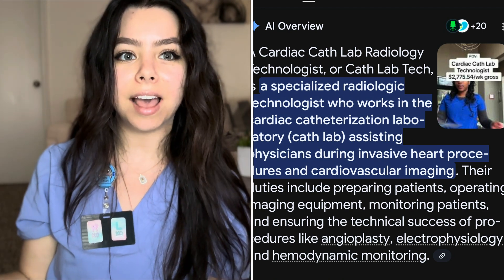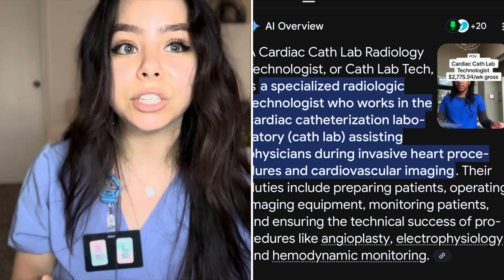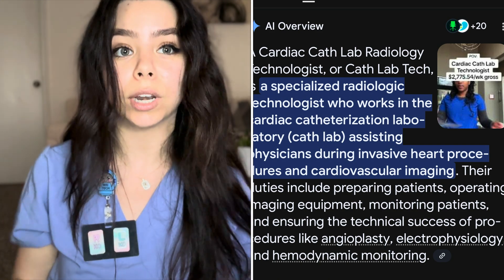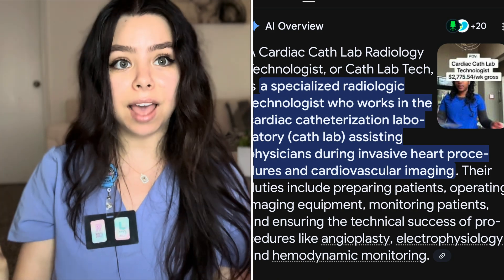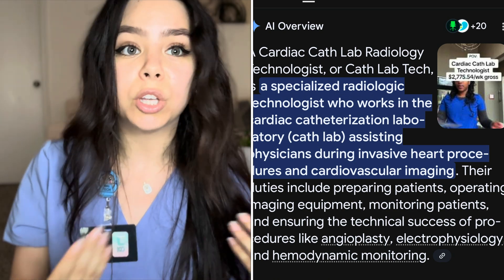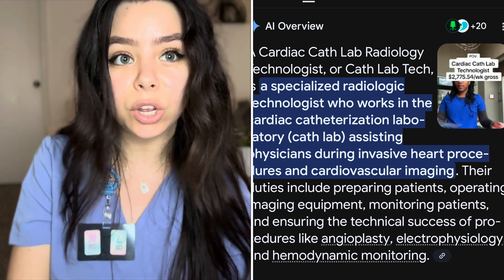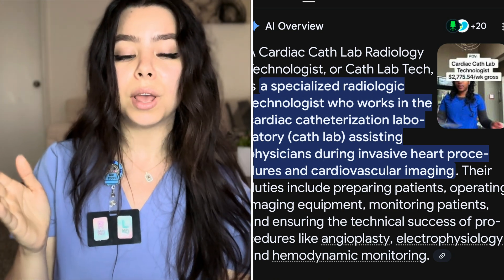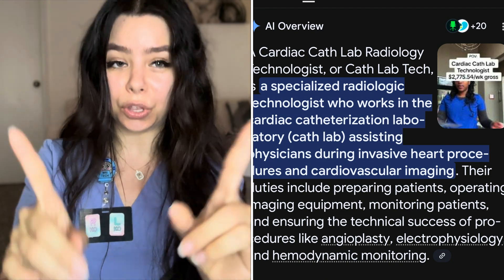Another job you can get as an x-ray tech is working in the cath lab. This is basically when people go into emergency surgery getting operated on their heart — that is a very serious and very rewarding job. Cath lab is basically cardiologists going in on someone who's having a heart attack or getting stints placed in their heart. You need an x-ray tech there operating the machine and handing the doctor whatever tools they need. You're kind of like a scrub tech and an x-ray tech all combined in one.